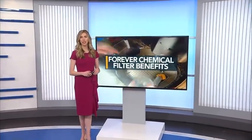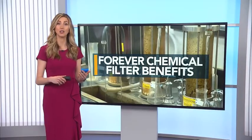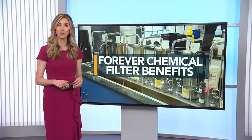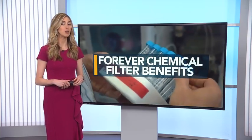A new study finds that filters designed to remove toxic forever chemicals may also remove other cancer-linked contaminants from your drinking water. WRL environmental reporter Liz McLaughlin explains what the findings mean for your health.